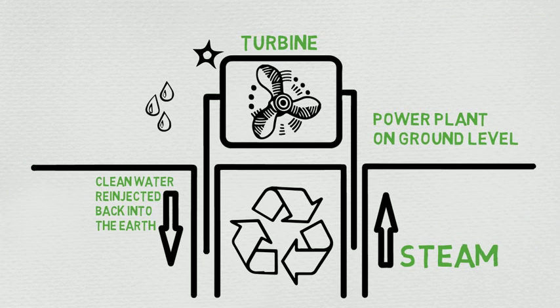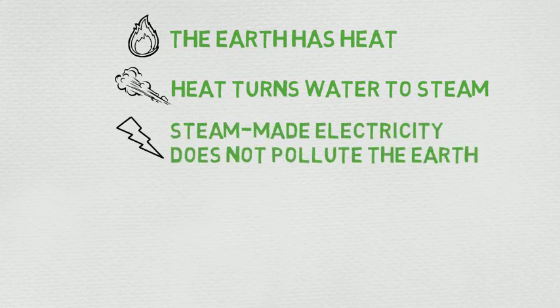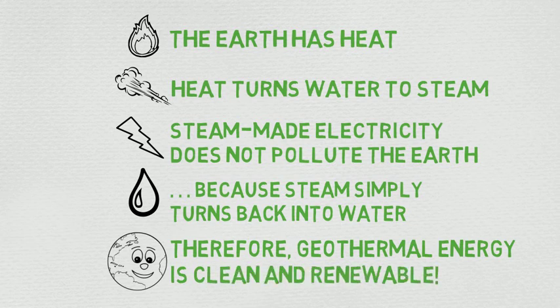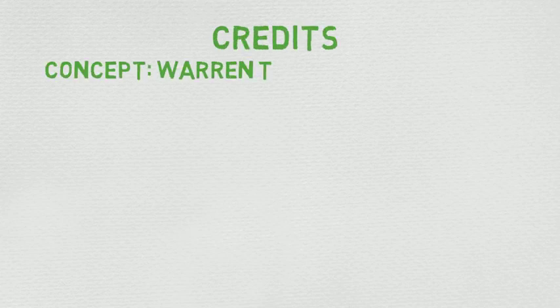So, to recap: the earth has heat, and heat turns the water into steam. The steam pushes a turbine at the power plant with no pollutants. Then the steam turns back to water and is renewed, making geothermal energy a clean, renewable energy source. Geothermal energy provides clean, renewable electricity that makes everyday modern life possible. This has been a production of Dewhurst Group, LLC, in association with the Geothermal News Report.